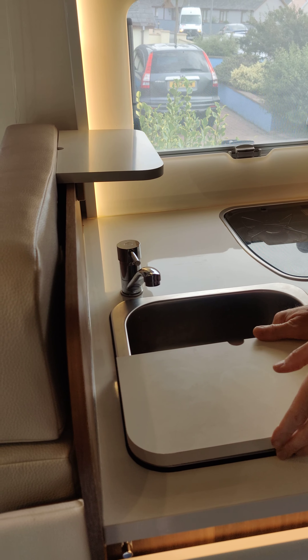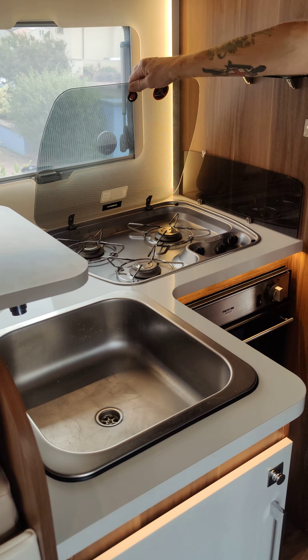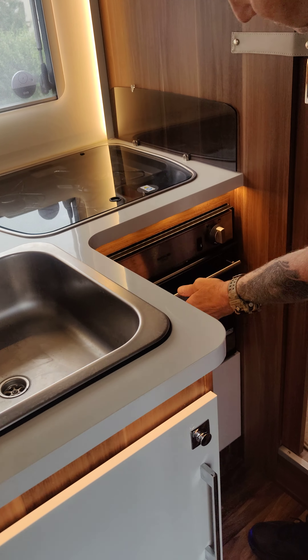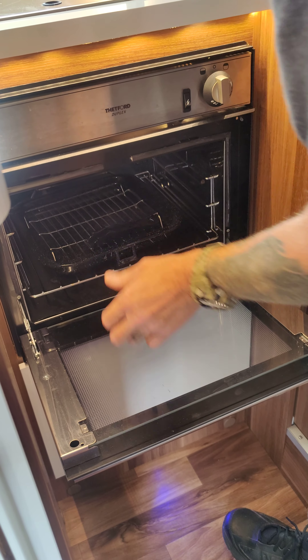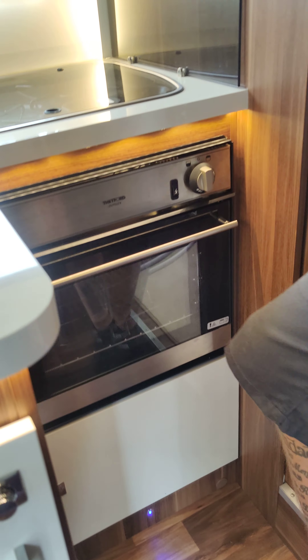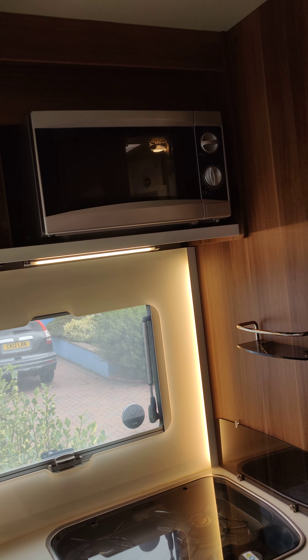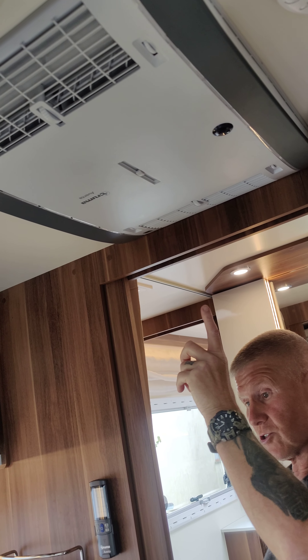It gives you extra space to work with — a three ring gas cooker, and underneath an oven and grill. We've also got a microwave and there's your air conditioning for the whole of the habitation area.